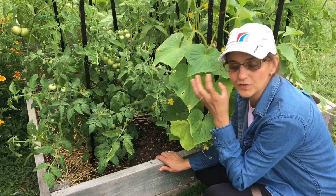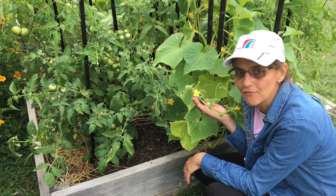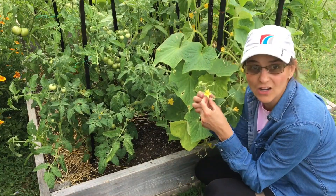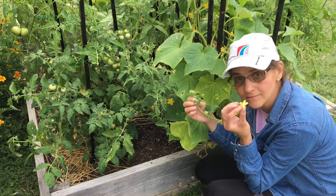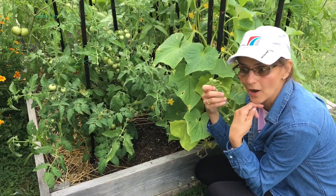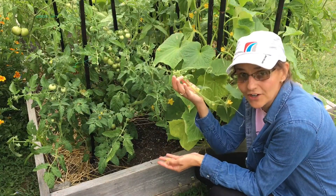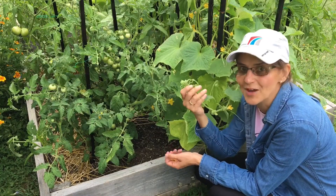The last thing you can do to tell your plant to produce more female flowers is to pick off your male flowers — get rid of them. By doing that, you send a message to the plant to produce more flowers, and that increases your chances of getting more female flowers.